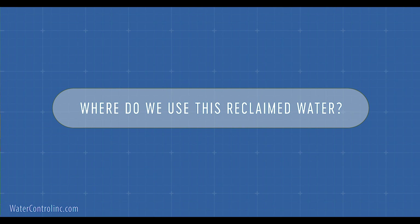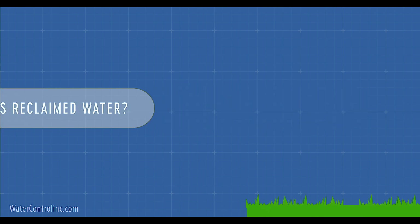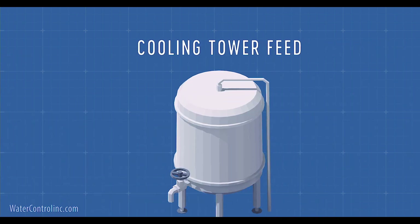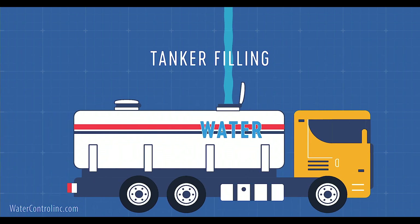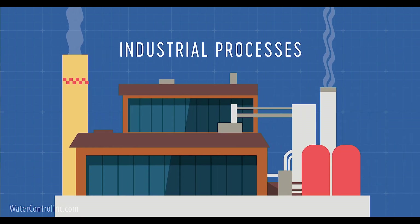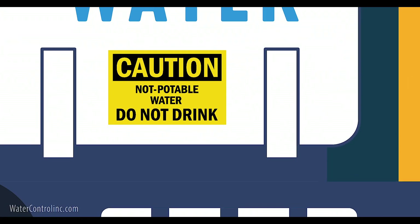And where do we use this reclaimed water? Well, examples of common applications would be turf irrigation, toilet flushing, cooling tower feed, tanker filling, vehicle wash feed, water features, and industrial processes. Usually we are not making potable water due to the large amount of regulation involved, though it is possible to do.